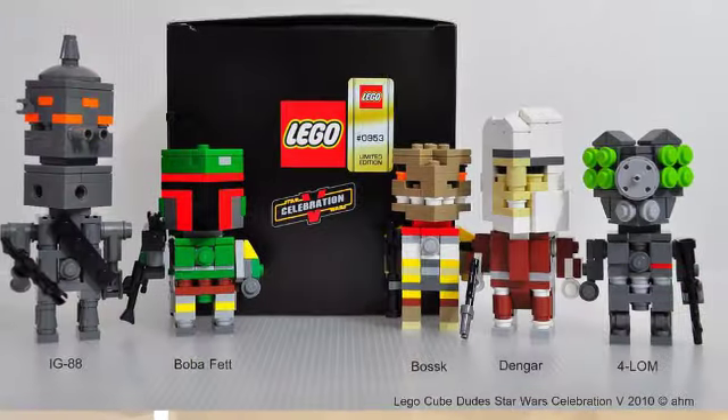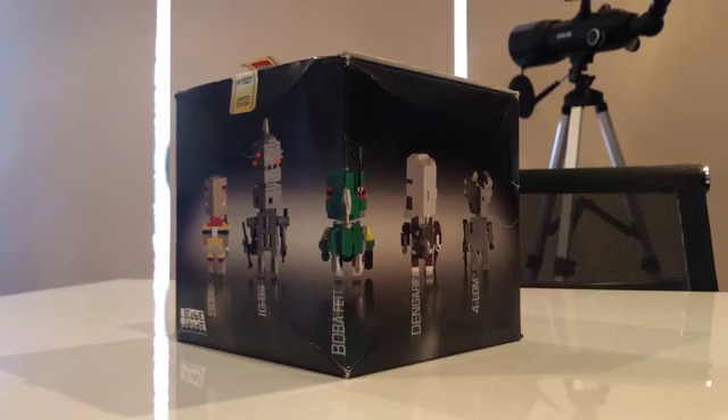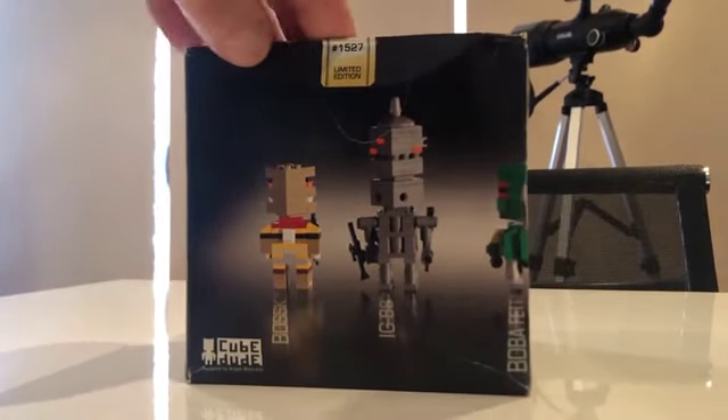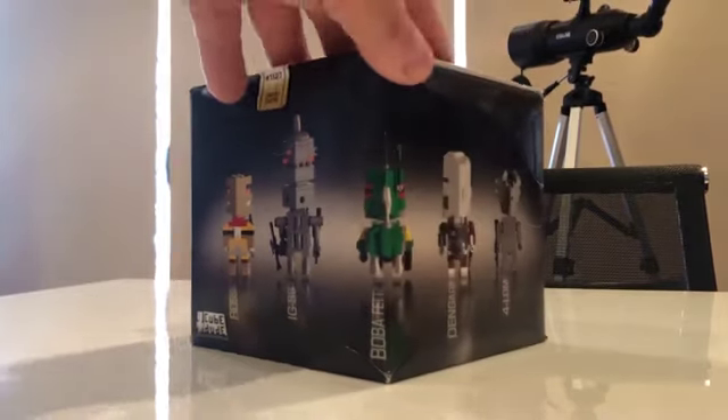It's a Bounty Hunter Edition LEGO Fan Celebration 5 Cube Dude. That box was available exclusively at Star Wars Fan Celebration 5 in 2010 in Orlando, Florida. It was a limited edition of 2000, with each box numbered and priced at $74.99 US dollars. I have number 1527.